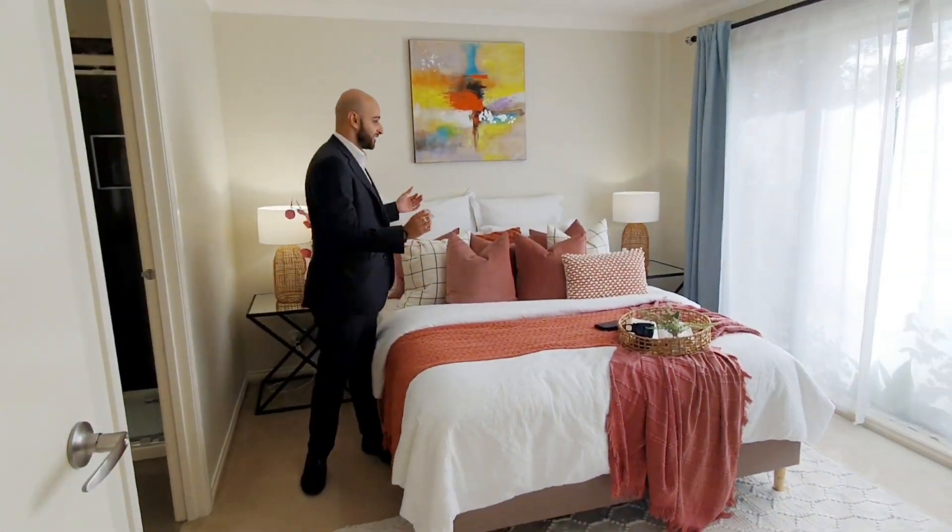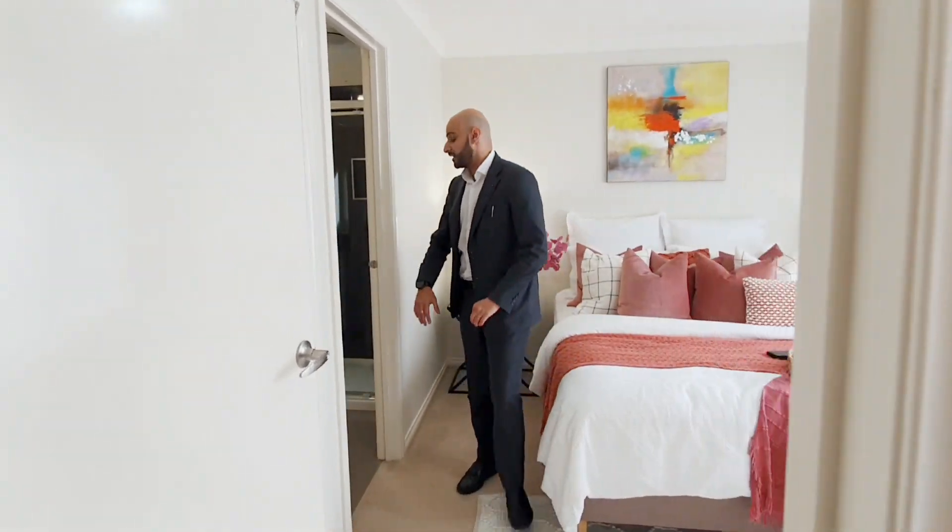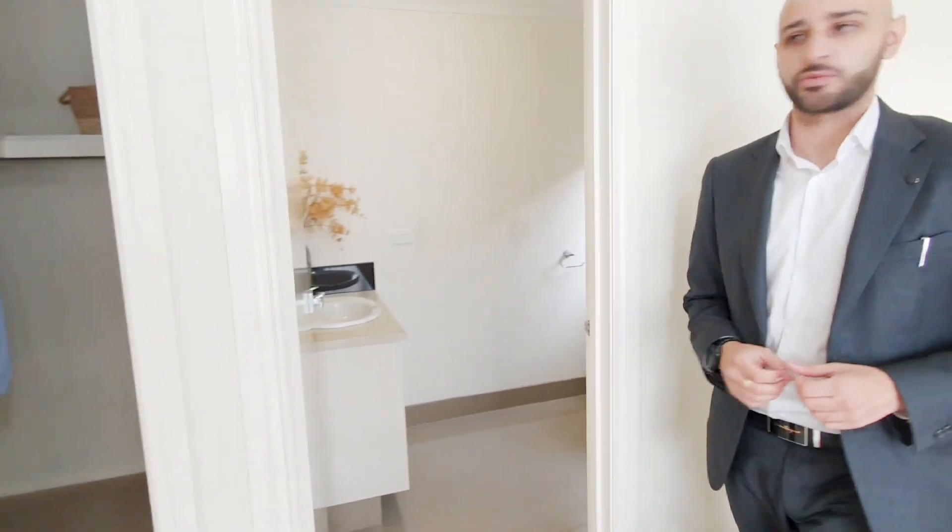The first room you're going to see is the master bedroom, and as you can see, the house is actually staged so presentation is immaculate. In here we've got the master bedroom — it's got a full ensuite and a walk-in robe.